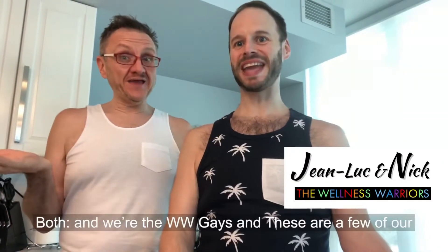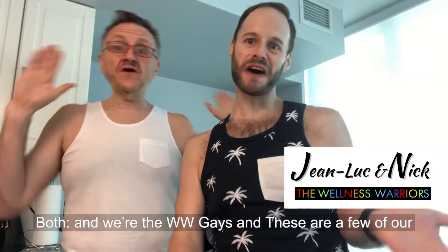Hi, I'm Jean-Luc. I'm Nick. And we're the WWGays. And these are a few of our favorite things.